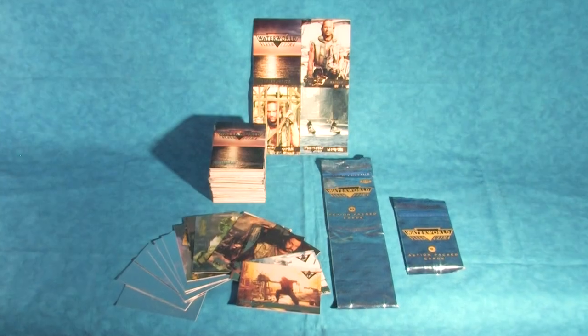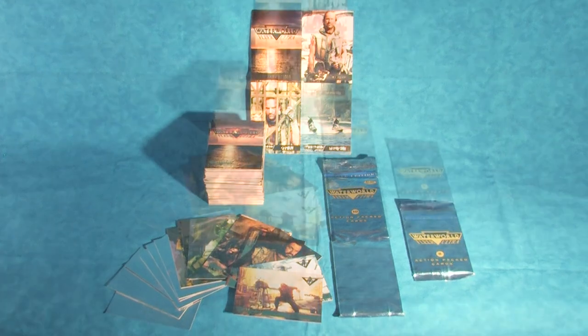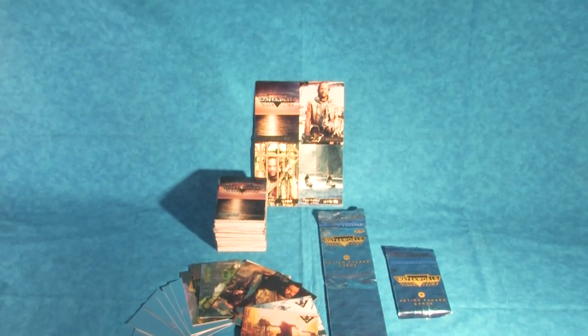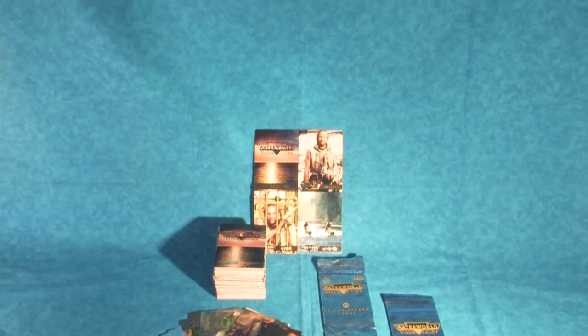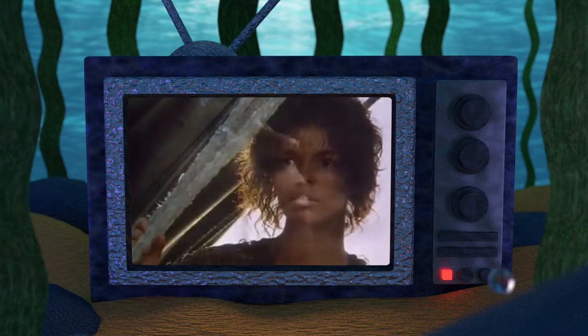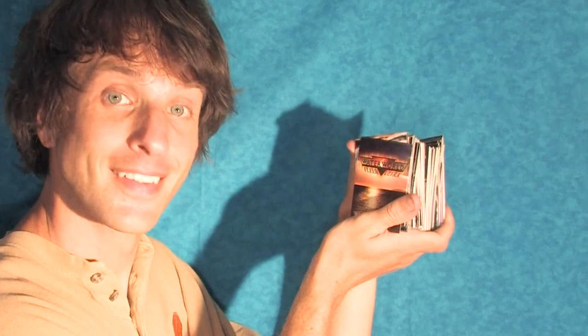All in all, I think the Waterworld Fleer Ultra trading cards are a must-have for any Waterworld collector. While writing this video, the discovery that all the images are from alternative takes and camera angles really blew my mind — it was suddenly like looking at a whole different film through the cards. So if you haven't already, I would highly recommend picking up the Waterworld trading cards for yourself.